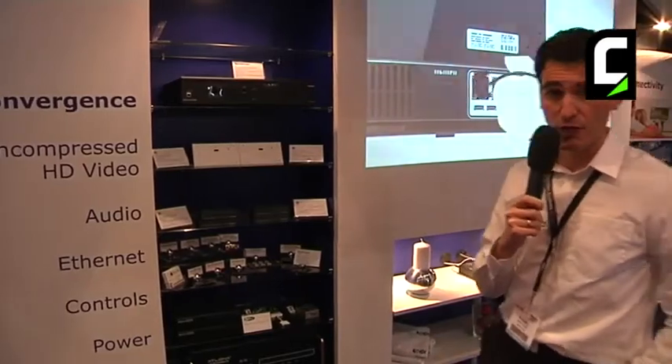And once again, those are just a few examples. HDBaseT has gained a lot of momentum recently. We see tens of companies showing, selling, and promoting HDBaseT products in the market. It's slowly becoming the standard of the industry.